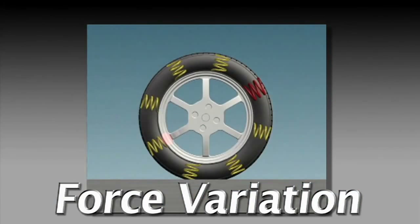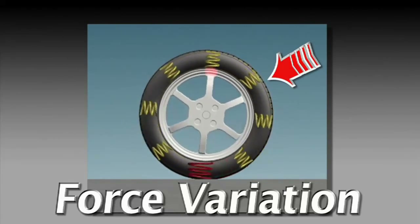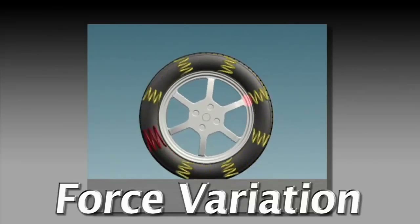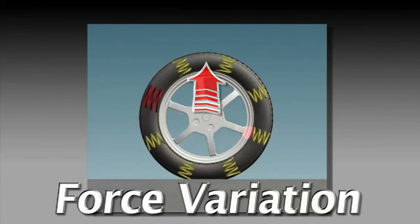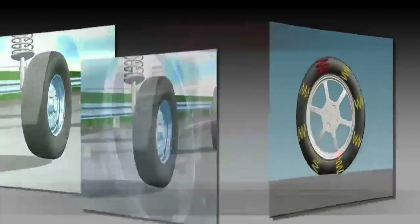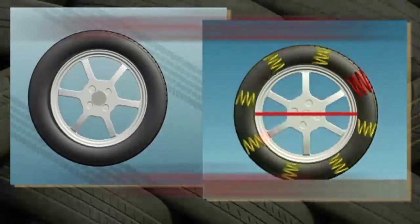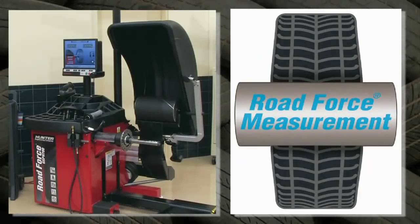Some tires may have a condition called force variation. Imagine the tire as a series of springs attached to a hub — if one of the springs is stiffer than the others, it will make the wheel roll unevenly. Every time the stiff spot contacts the road, it bumps the wheel up, and at speed this can cause vibration.